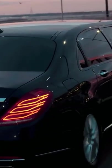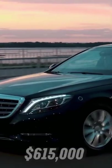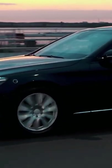The S650 Pullman wants for absolutely nothing, and with a price tag of $615,000, that is only to be expected.